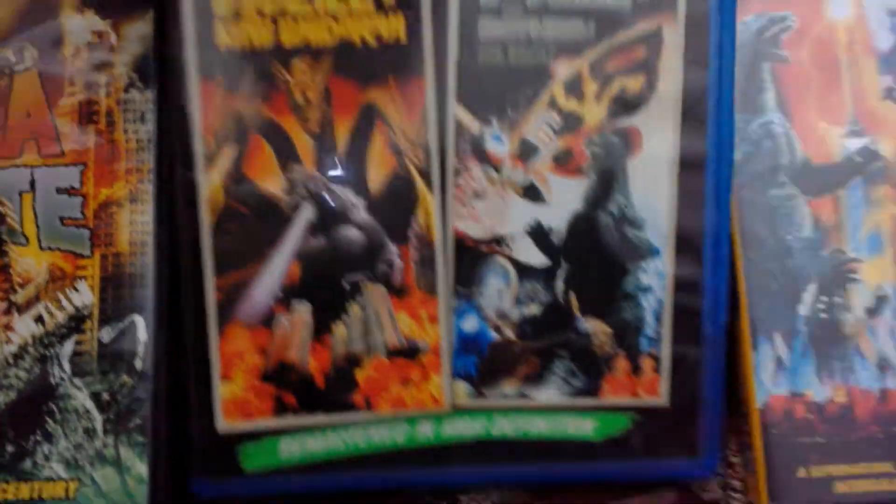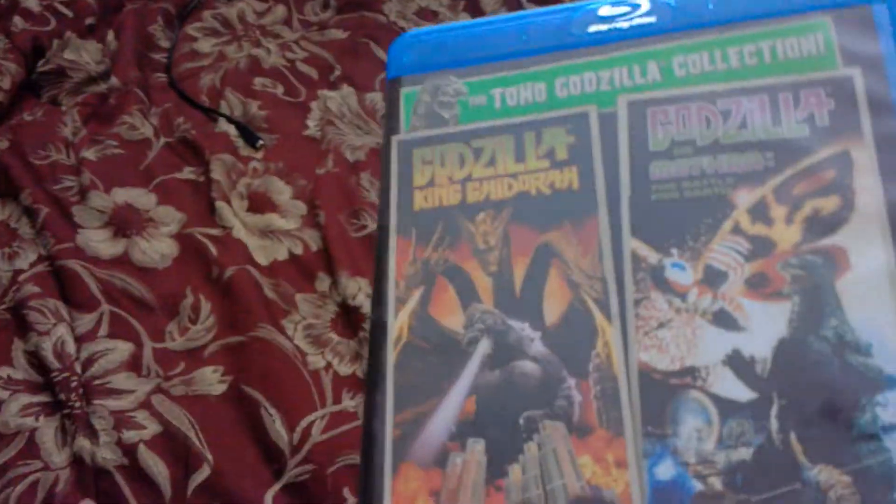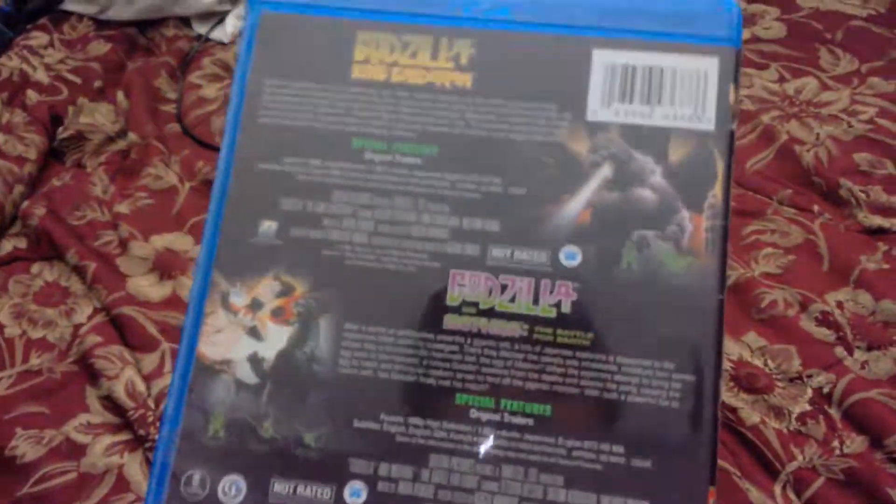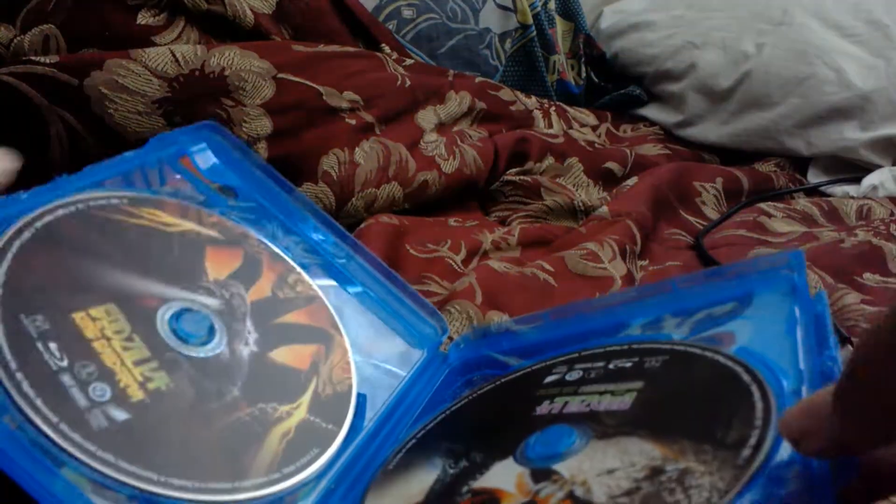Here I have the Toho Godzilla Collection Blu-ray double feature of Godzilla vs. King Ghidorah and Godzilla vs. Mothra: Battle for Earth. I actually have a DVD version of this double feature too, with a double-sided disc, but I don't know where that went. It comes with a little snapper case and some type of manual booklet.